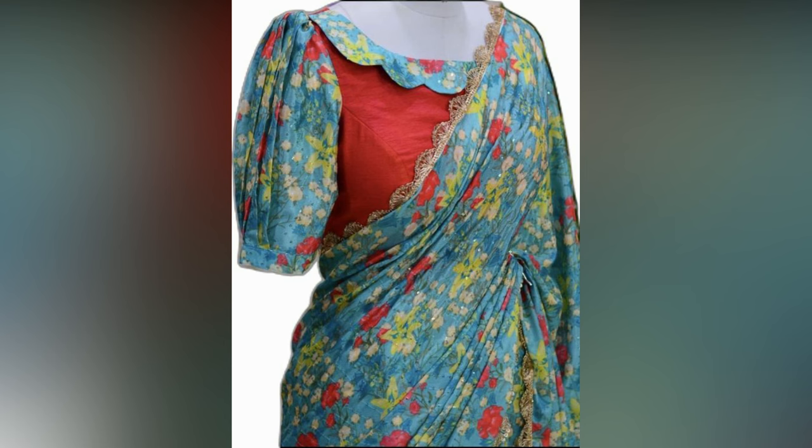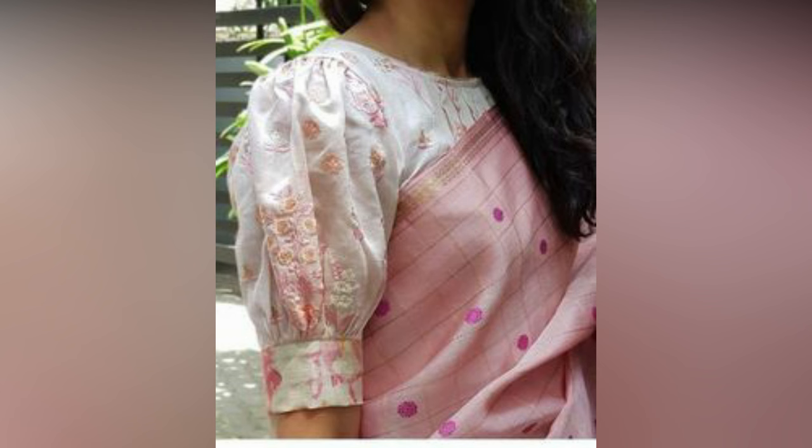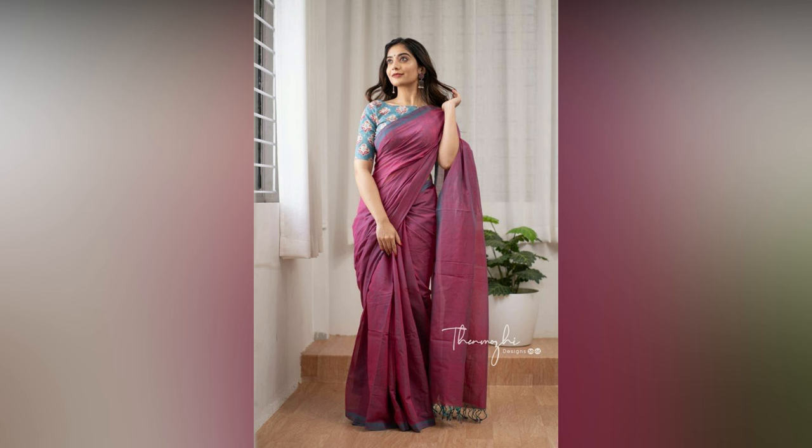To give your simple sari outfit a modern twist, take a look at these latest blouse designs. These designs feature gorgeous combinations and cuts, ensuring you look absolutely stunning and fashionable.